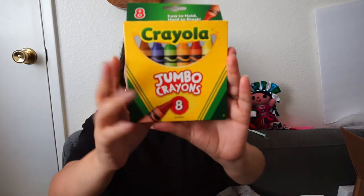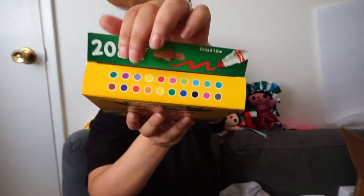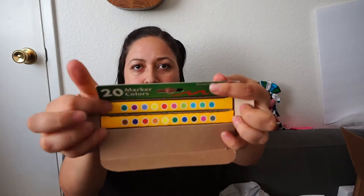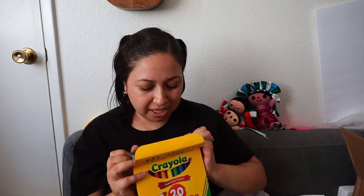We also got this other pack — this is disappearing glue, it goes on purple and dries clear. Then I got this one for Leila — Leila is a toddler, she's only three — these are the jumbo crayons in basic colors. And then I got this other one for Luna: these are the 24 markers with more variety. As an artist I like more colors. They're packaged individually and the colors don't repeat, maybe just yellow and red.